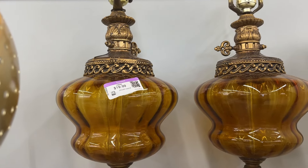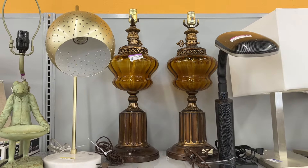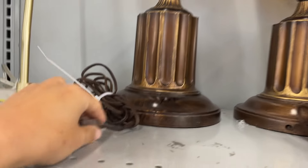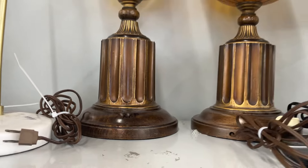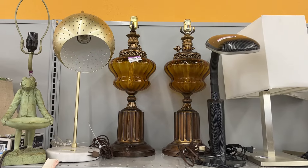The first thing I spot are these beautiful vintage amber glass lamps. They're $20 each. By looking at the plug, they do look quite old — I think from the 70s or 80s.